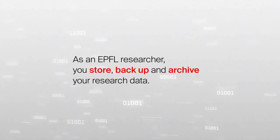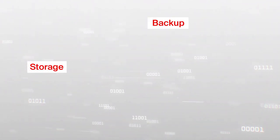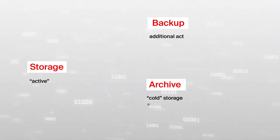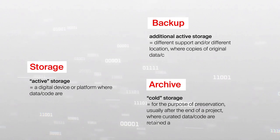As an EPFL researcher, you store, back up and archive your research data. Storing, backing up and archiving the data produced or collected during your research activities is part of research data management.